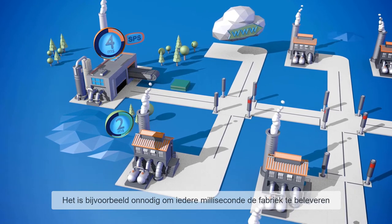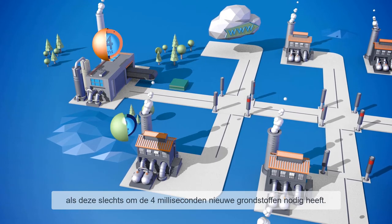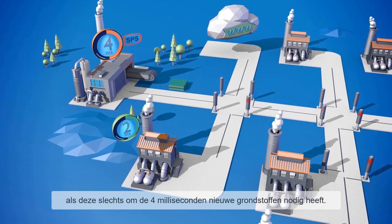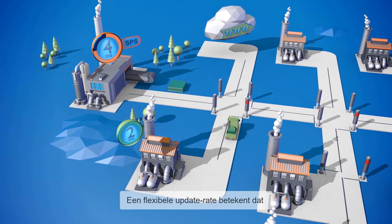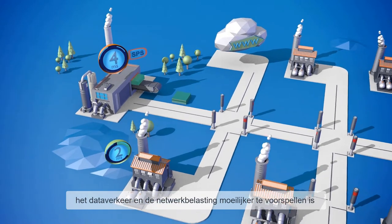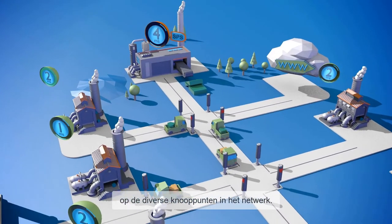For example, it is unnecessary for the van to travel to the production facility every millisecond if the facility only needs new material for the final product every 4 milliseconds. The flexible update rate means that at various points in the network, the telegram traffic, and therefore the load on the network, are more difficult to predict.